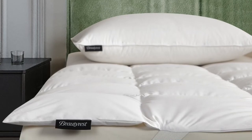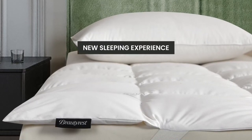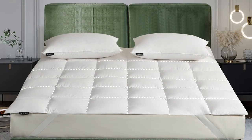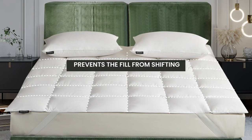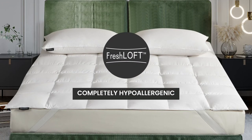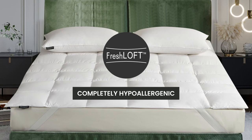The extra layer will create a new sleeping experience that is more comfortable and softer. The end-to-end sewn-through box construction prevents the fill from shifting, and our Fresh Loft technology makes it completely hypoallergenic.